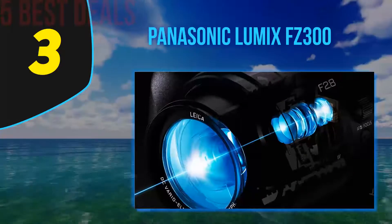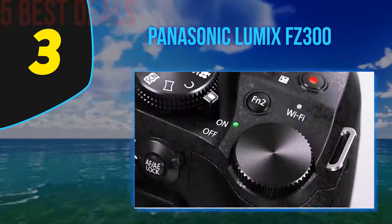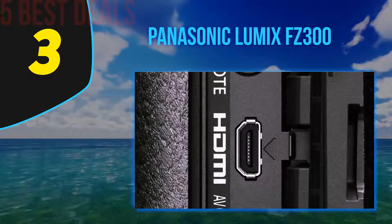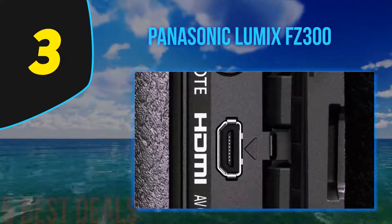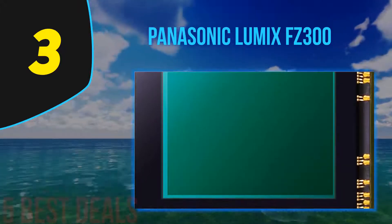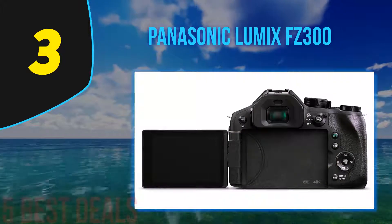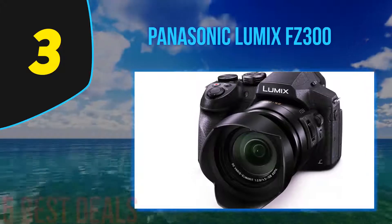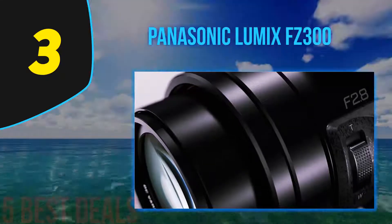At number 3 is the Panasonic Lumix FZ300, considered one of the best bridge cameras for 4K capture. It records at 30 frames per second in 4K Ultra HD video and features a 4K photo mode with three distinct modes. The third mode, 4K pre-burst, starts recording one second before you press the shutter, making it ideal for spontaneous moments.